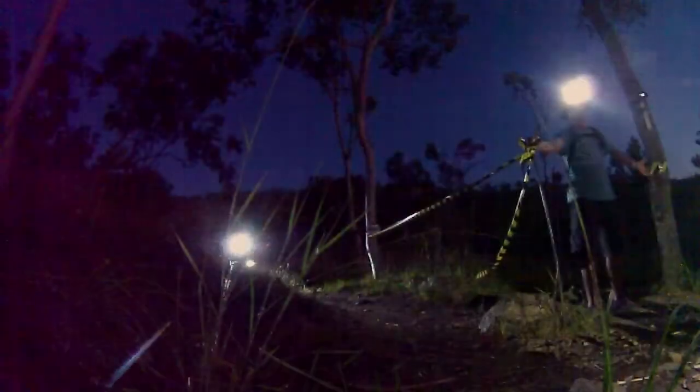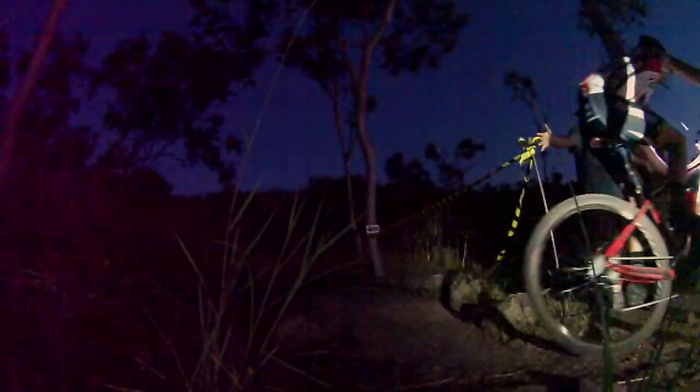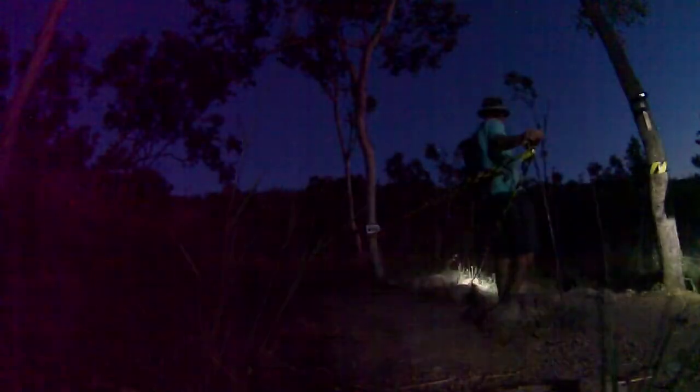As the day turned into darkness, riders head up Easy Street on their final lap. The Easy Street and Red Tail crossing continued to operate even after dark.